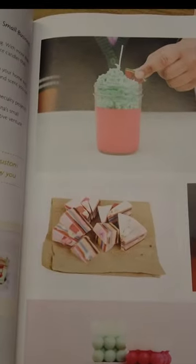The book is releasing in spring 2023, in April, so be on the lookout for that.